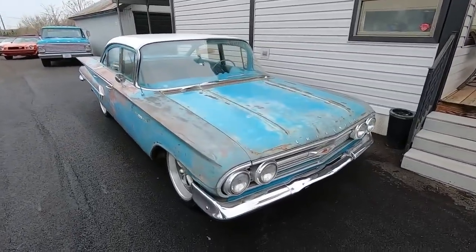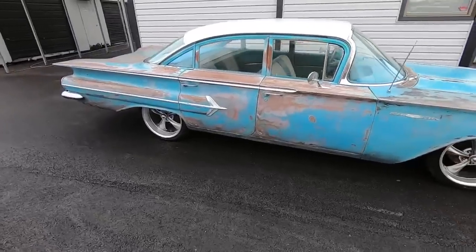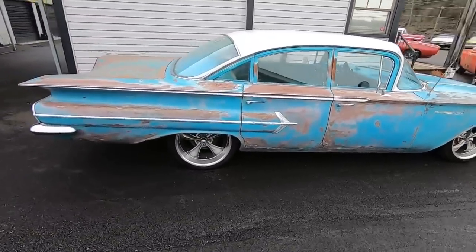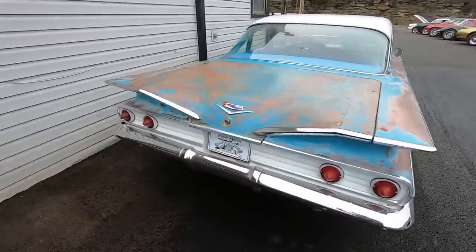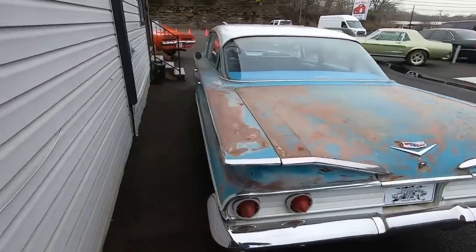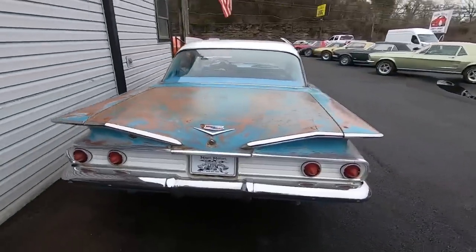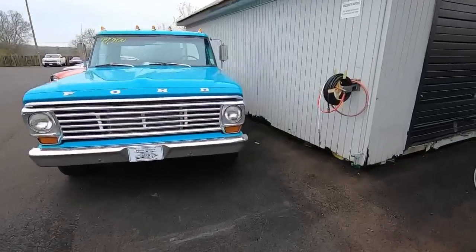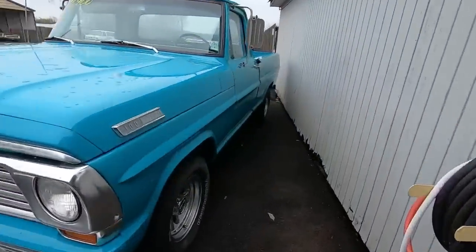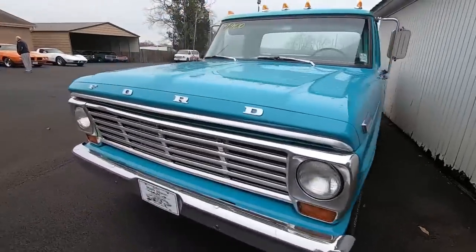Just got the Bel Air in — four door, patina paint job. We'll have pricing and everything up soon; it's going to be going on the website today. Be looking for that, I'm going to be making some videos of it. Coming on back here, got the old Ford truck — this is a 1967 model F100, 17.9.